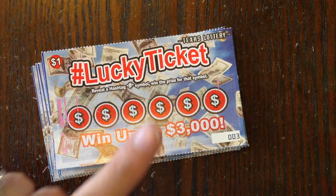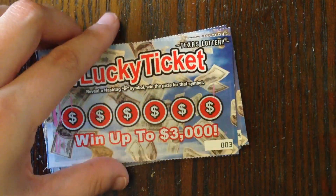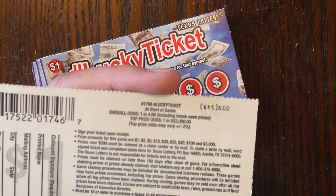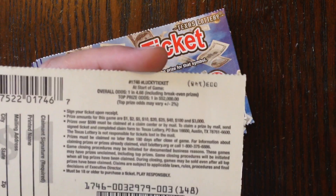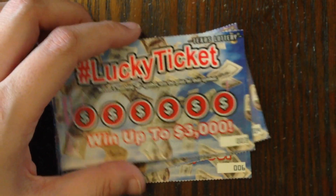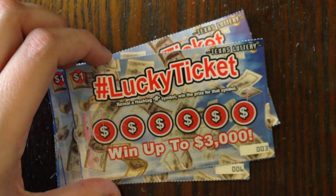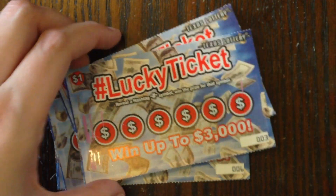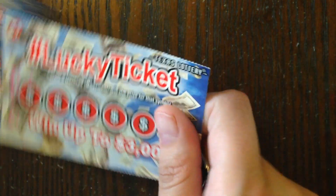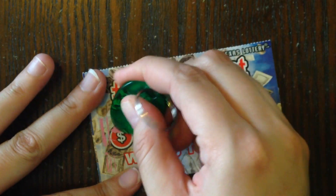So I'm going to go ahead and start with the $1 ticket. I do have five of these. The overall odds on this ticket are 1 in 4.68, including break-even prizes. And the top prize on this ticket is $3,000. I have ticket numbers 3 through 7. And in order to win, we just have to reveal the hashtag symbol in order to win the prize. So we'll start with ticket number 3 and work our way up to number 7. Let's see what we can find.